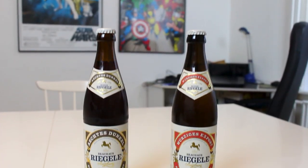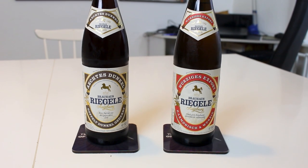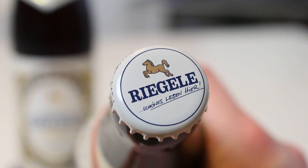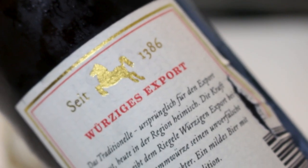We've done their Kommerzienrat, their Urhell, a revisit to Herrn Pils, and also their two Weizen — their Hefeweizen and Leichteweizen. We're checking out two lagers today: their Würziges Export, a Dortmunder Export, and then their Echtes Dunkel, a Dunkel Lager.